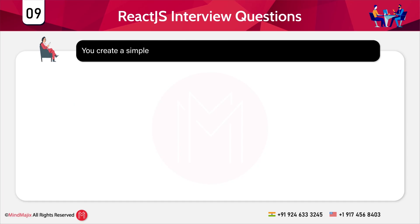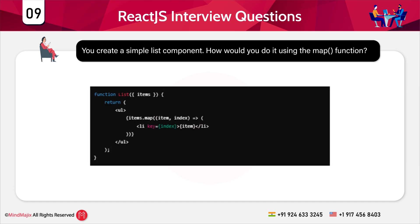Question 9: You create a simple list component — how would you do it using the map function? The component receives an items array as a prop. It uses the map method to iterate over the array and generate a list of elements. Each element has a key prop to ensure React efficiently updates the list. For example, suppose the component receives an array of fruit names: apple, banana, orange.